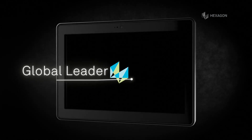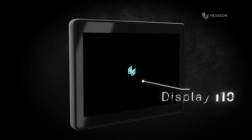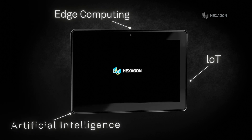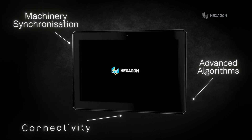From the global leader in sensor, software, and autonomous solutions, discover Hexagon's TI10 display. Developed with disruptive technologies and high processing capacity, TI10 enables greater connectivity between field operations.